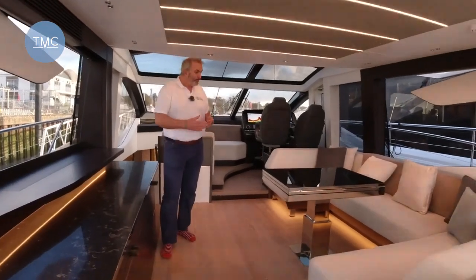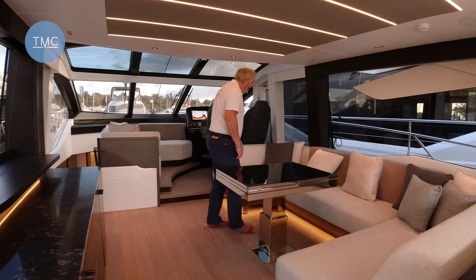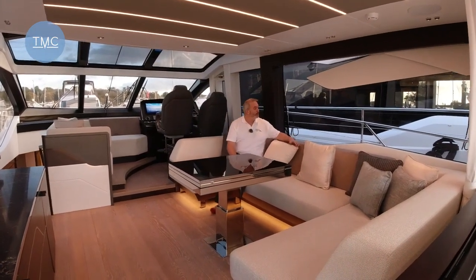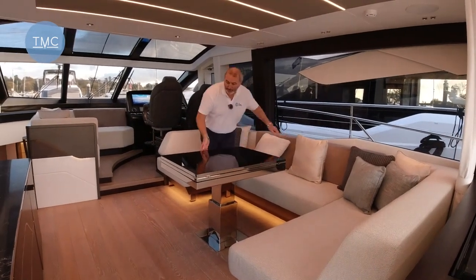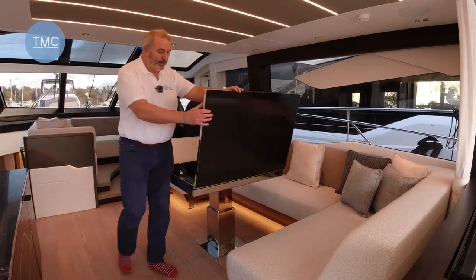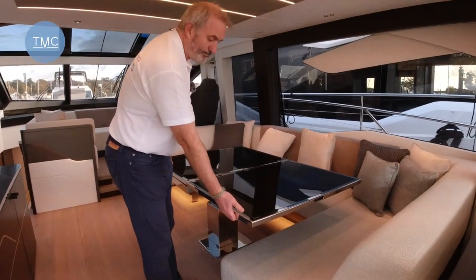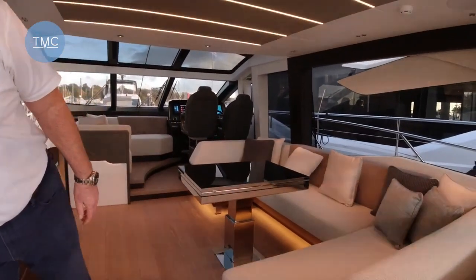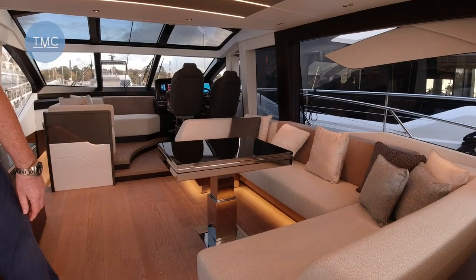So we come into the saloon and we're faced with this amazing seating area. Seating for a large number of people, massive windows out the side, and again a really nice carbon fibre table — my favourite — which folds out. Just look at the detailing: beautiful carbon fibre with that stainless edging. And this table, if I just flick this switch, goes up and down on an electric motor.